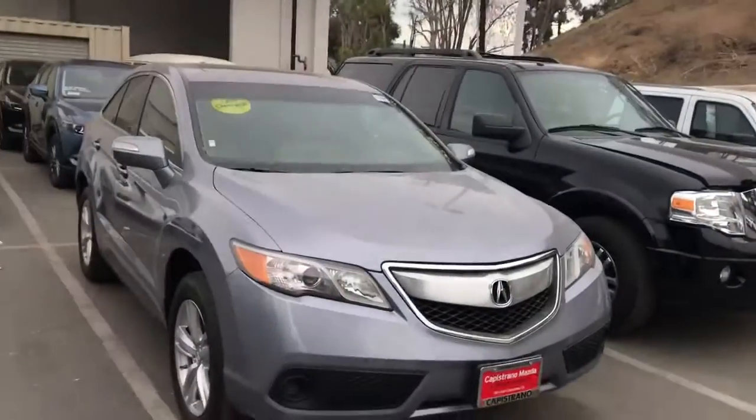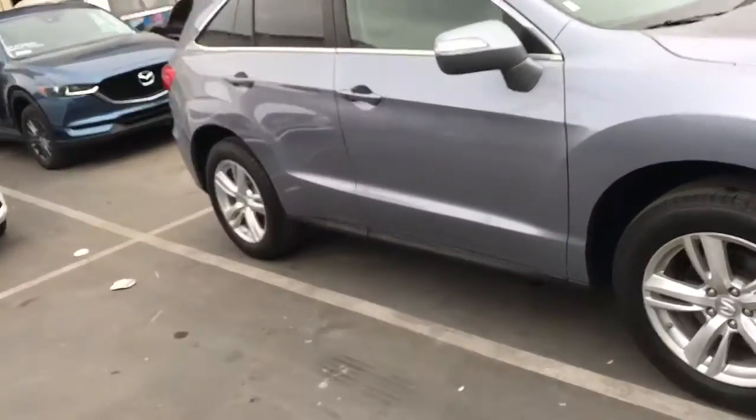Hi Sharon, this is AJ from Capistrano Mazda. It was really nice talking to you on the phone. Let me show you a bit more of the nice Acura that you're interested in. This is a beautiful Acura RDX.